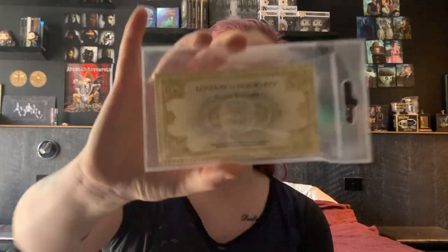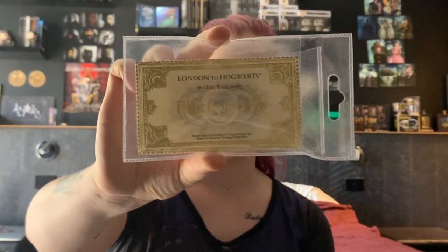The last thing I kind of have is a Platform Nine and Three-Quarters ticket, which I also got at the Platform Nine and Three-Quarters store in London — which is actually at the train station. I hang this up and display everything.